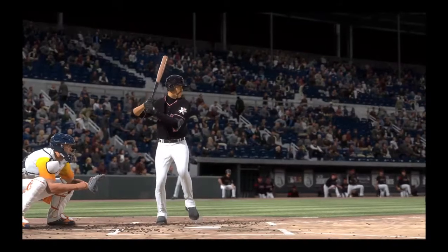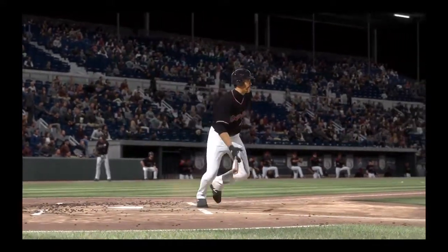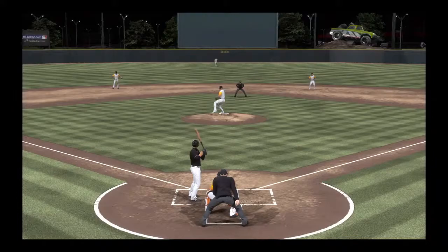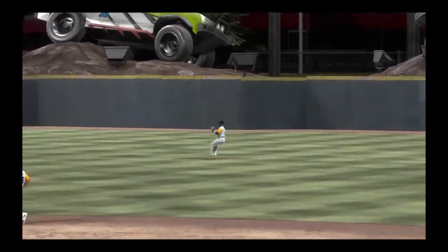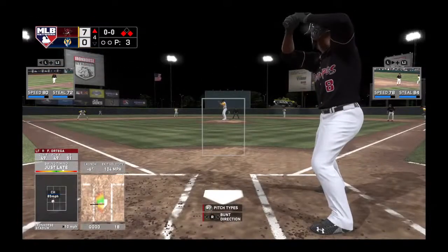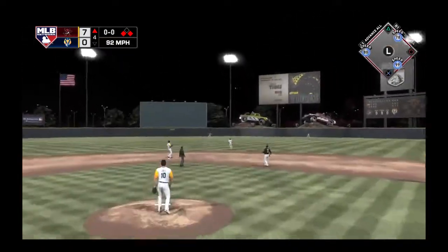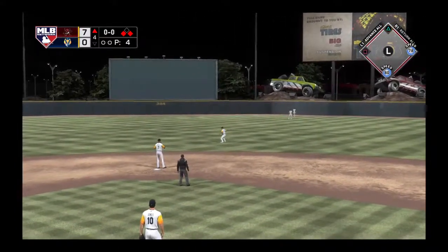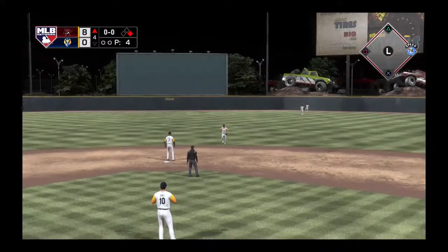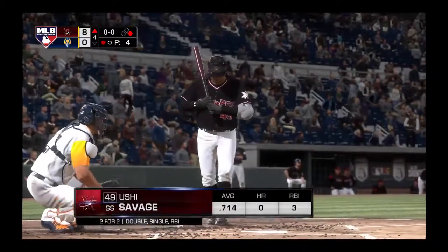How frustrating is this right here? First and third, you've got problems all over the place. You're starting an inning fresh, expecting a 1-2-3 inning, and you look up — first and third, nobody out. It's time to make some good pitches. Barry Granderson steps in — liner toward right center, catch made deep in the alley, and here comes the runner from third. The runner scores from third as they extend their lead — it's 8-0.